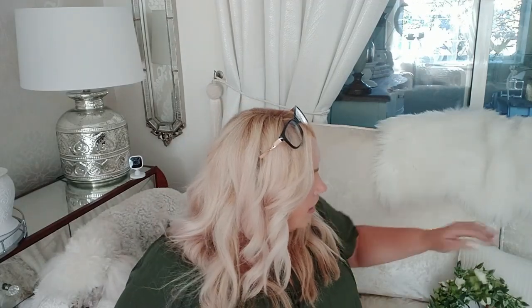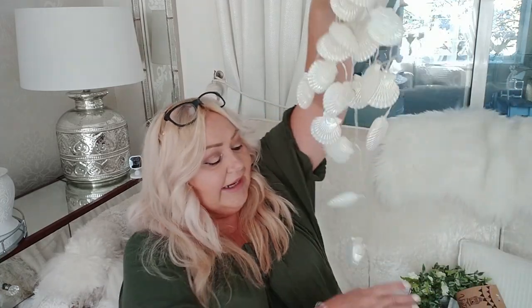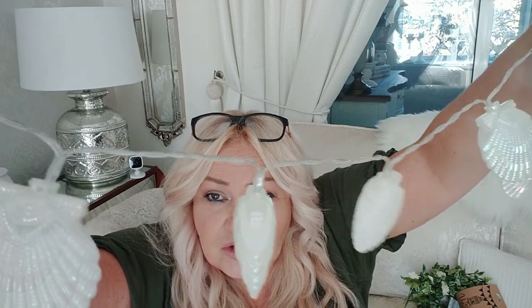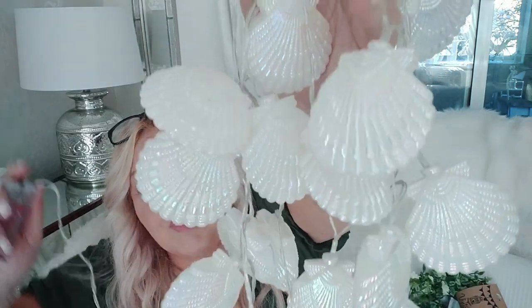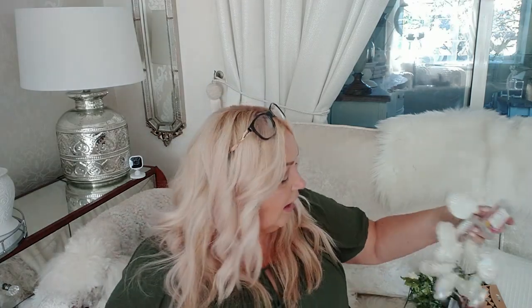The other thing I got from The Range were these string lights which I absolutely loved. They're like a mother-of-pearl effect - very shiny. I thought they would be nice in the bathroom, especially in the winter dark nights. I've got a mirrored tray with a candle on and I thought draping these lights around it would look really pretty. They were £4.99.